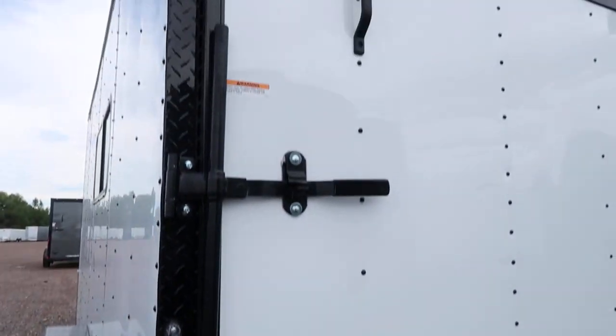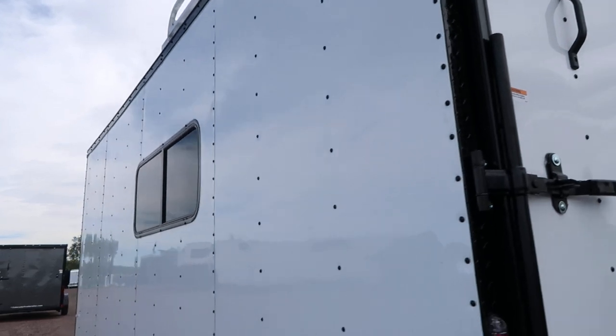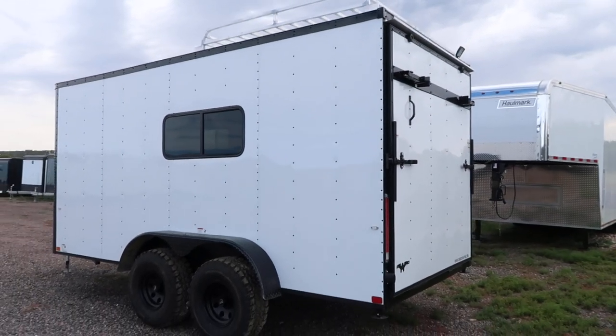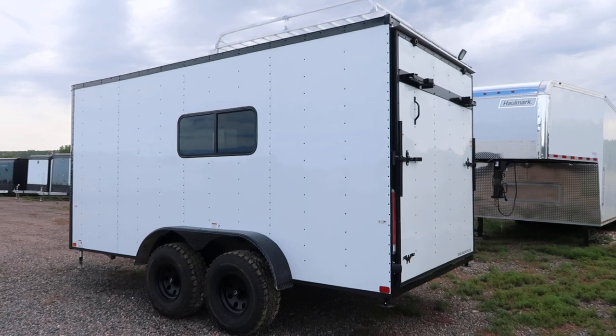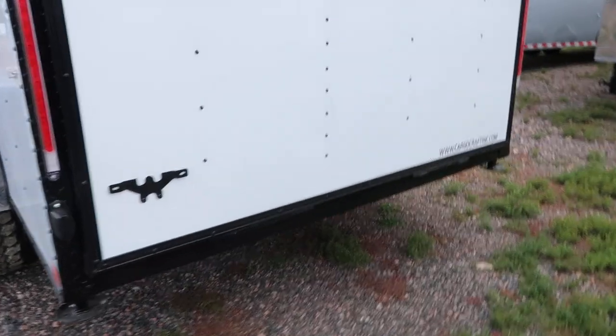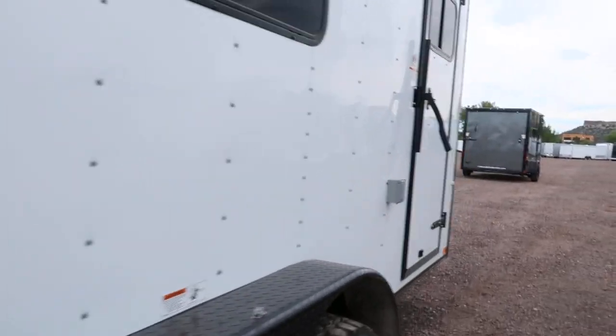Diamond plate wraps around the rear door jamb, and of course all LED exterior running lights and tail lights. This trailer gives you quite a bit more ground clearance than standard trailers — which is the whole point so you can get these off-road and have some fun.